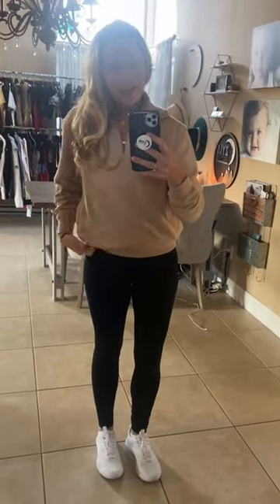I'm wearing a size medium. I can do smalls but I felt like I like this style in particular a little bit more relaxed, so I went with a medium.